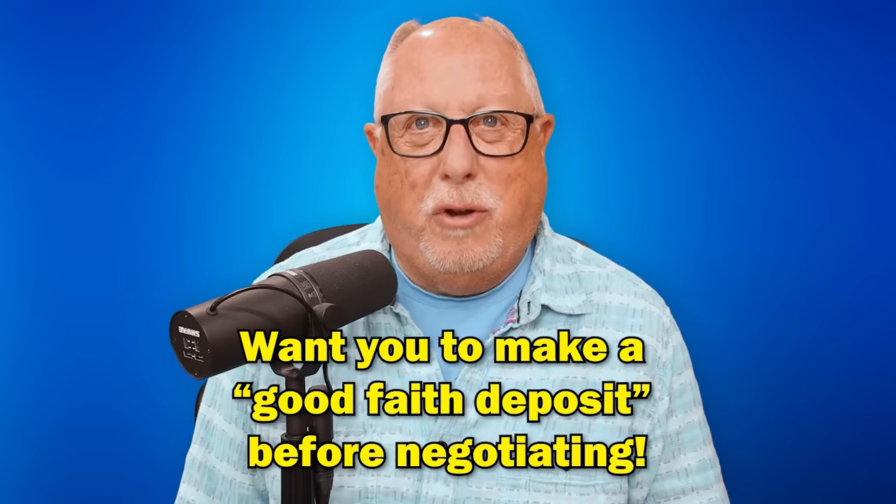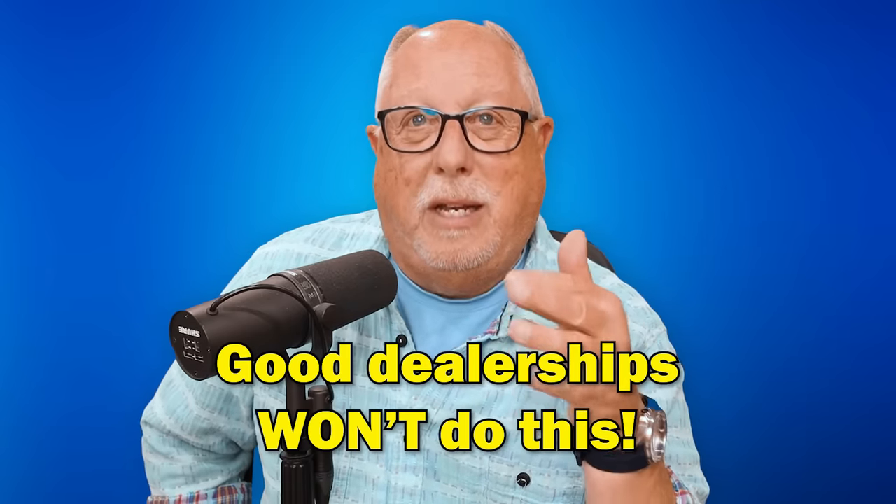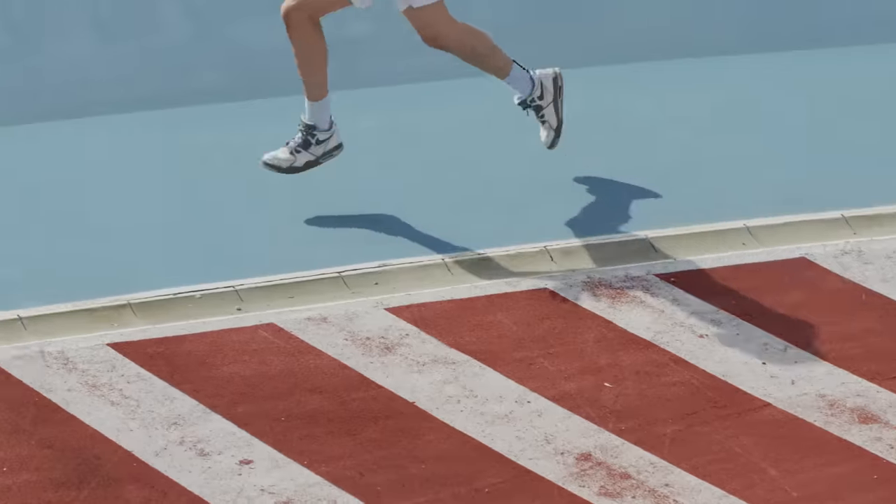Red flag number two: the dealership insists on some type of good faith deposit before they'll even negotiate on the car with you. The salesperson will say their boss wants to know you're a legitimate customer — a contender, not a pretender — and that if they work out the numbers to your satisfaction, you'll take it. They'll ask for maybe $1,000 in cash, credit card, or even your watch. This does happen at some dealerships — not at legitimate ones. If they do this, it's fast enough to get out the door.